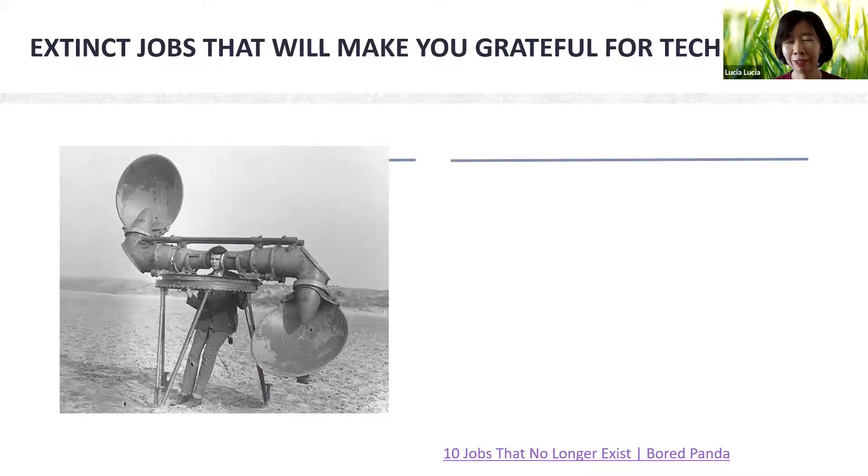Do you know what this is? This is from maybe during the Second World War — a pre-radar listener for enemy aircraft.